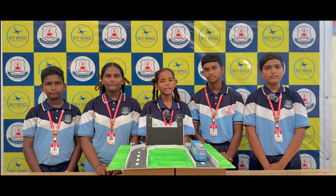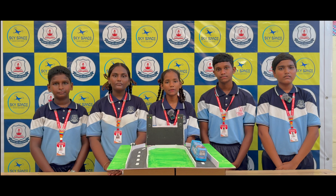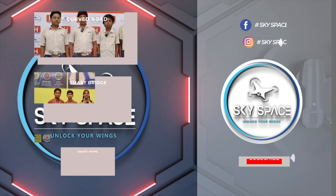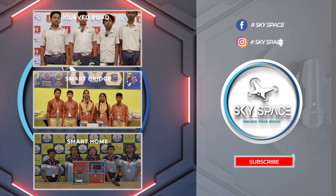We thank our Oxford NRI EM High School, Mailavaram and the Sky Space team for guiding us in this innovation. With their help, we made this project possible. Thank you for watching our presentation. We hope our project helps in making the curved road safer. Kindly subscribe to our channel for more innovations.